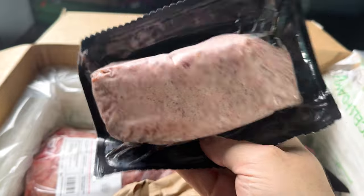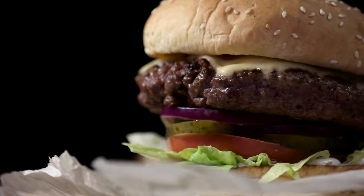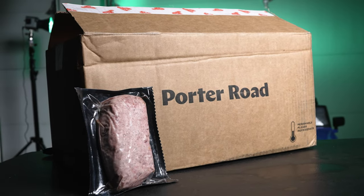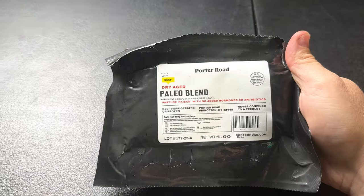Here's the beef and bacon blend — pasture raised with no added hormones or antibiotics, at seven dollars a pound. This is a steal! Beef meeting smoky bacon, that's like a superhero team-up in the world of flavors. Imagine burgers oozing with rich bacon essence. A lot of folks love the smoky kick bacon gives to beef. I am pumped to cook this up on the grill tomorrow.